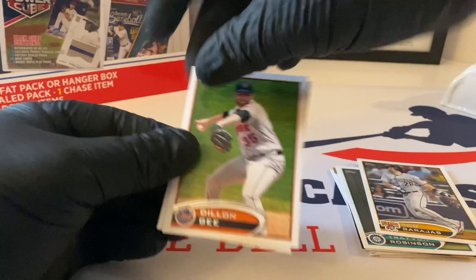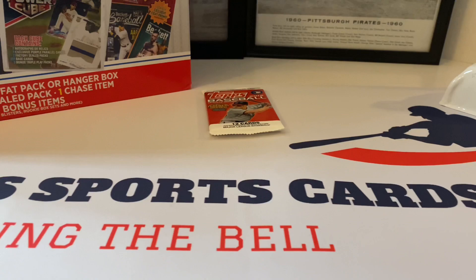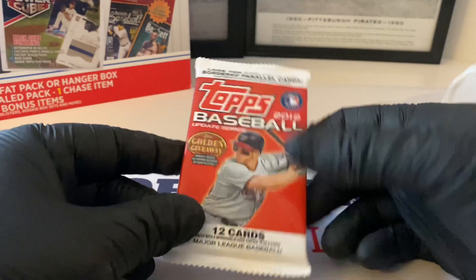Let's do this last pack - this is 2012 Update. I'm sure it probably goes for decent money online, I don't know, but let's open it up and find out what we can pull out of here.